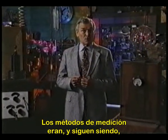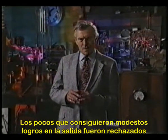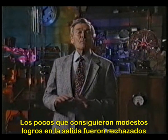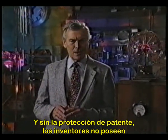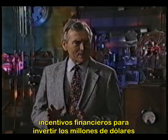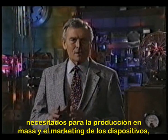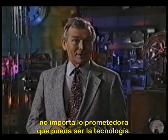Measuring methods were, and still are, extremely difficult to perform accurately. The few that did achieve modest gains in output were dismissed by mainstream academia and denied patents. Without patent protection, investors have no financial incentive to lay out the millions of dollars it takes to mass-produce and market these devices, no matter how promising the technology.